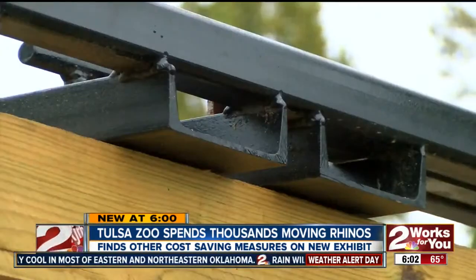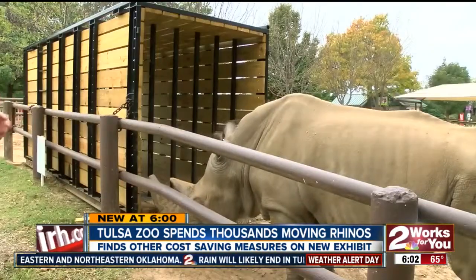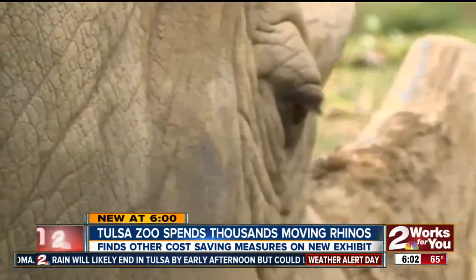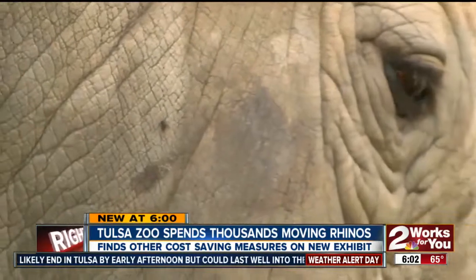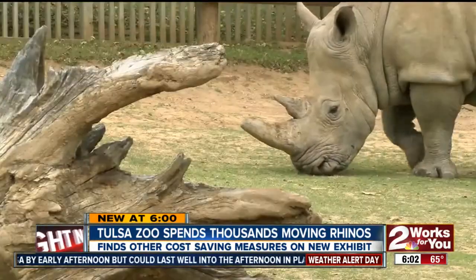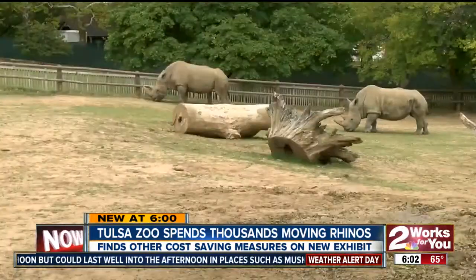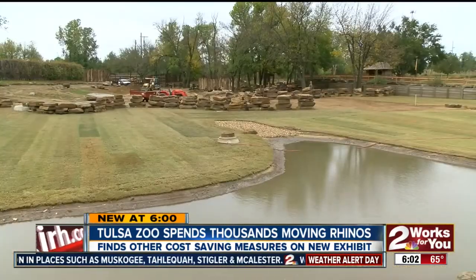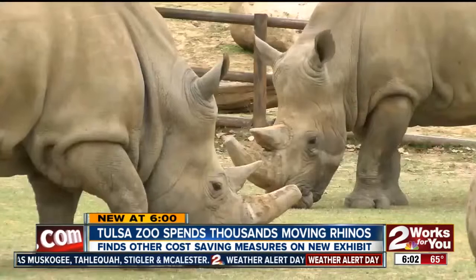The rhinos each weigh around 4,000 pounds, and it's taking them some time to get used to getting in the crate. We train our rhinos to go in it much like you would train your dog to go in a crate. The move will be a hassle because a crane company has to come in and transport the animals, but the zoo believes once the rhinos get there, it won't take them long to make the new space home.